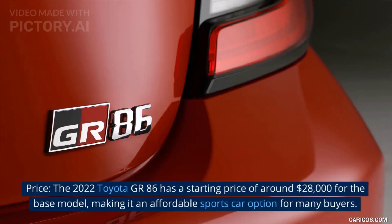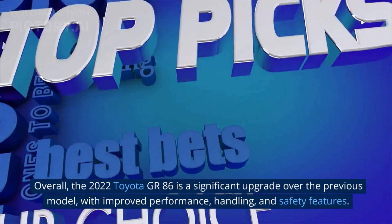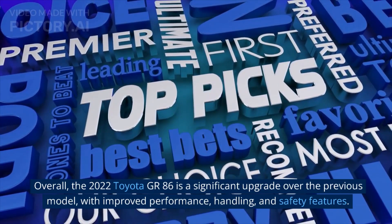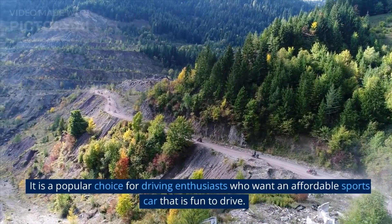Price: The 2022 Toyota GR86 has a starting price of around $28,000 for the base model, making it an affordable sports car option for many buyers. The price increases for higher trims and options. Overall, the 2022 Toyota GR86 is a significant upgrade over the previous model, with improved performance, handling, and safety features. It is a popular choice for driving enthusiasts who want an affordable sports car that is fun to drive.